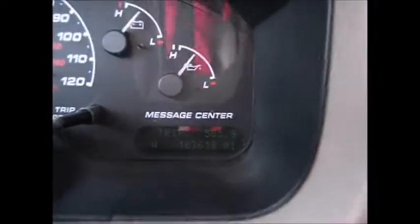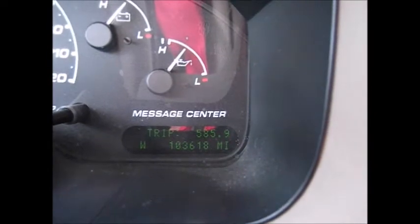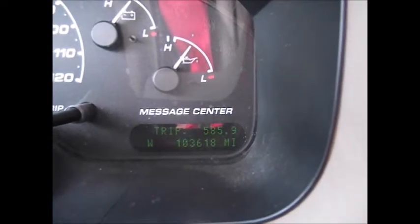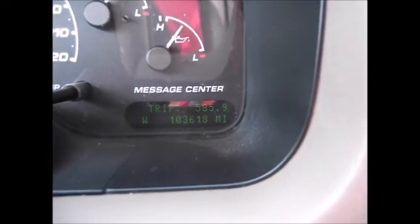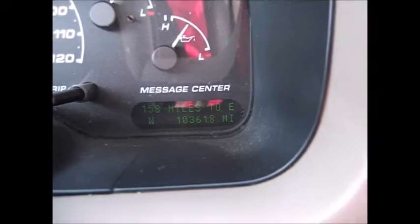Currently just over 100,000 miles at 103,618 miles. It'll also tell you average miles per gallon, distance until empty, and when you need to get your oil changes — things like that.